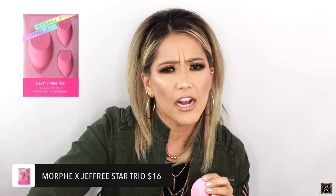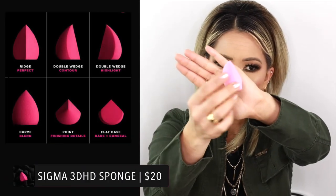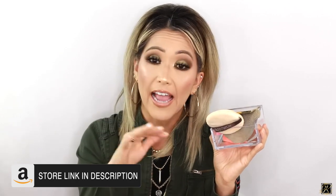The Morphe set also comes with little mini sponges — the Jeffree Star red one comes in a trio pack too. Those little ones are nice for getting into eyeshadows. My other favorite would be the Sigma 3D sponge — it looks really cool and it's great for getting into that inner corner area. I keep all my sponges in a little gold and clear box I got on Amazon — check out my Amazon store for it.